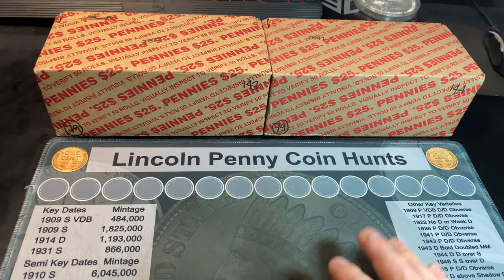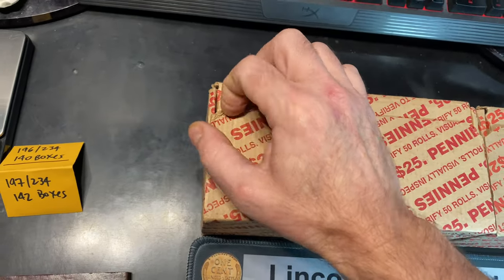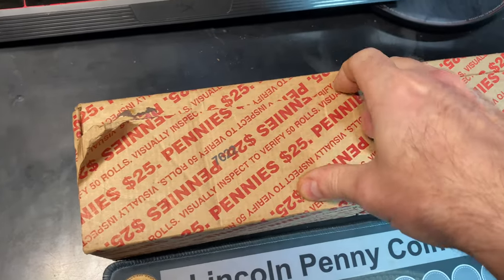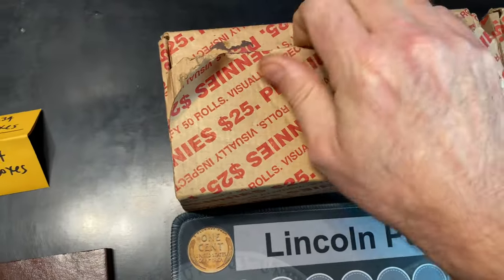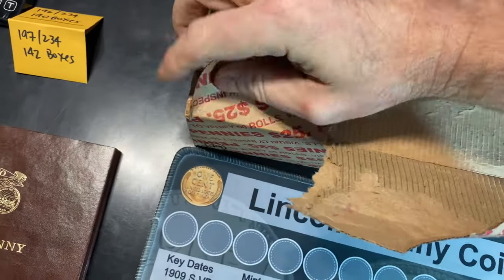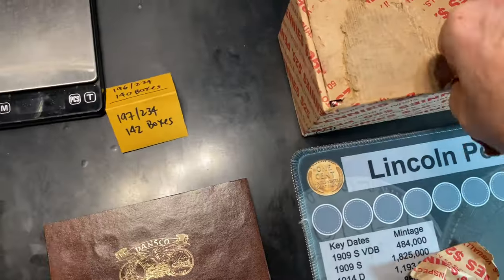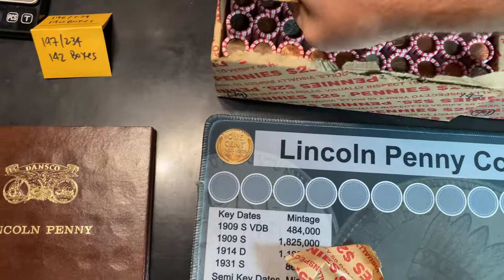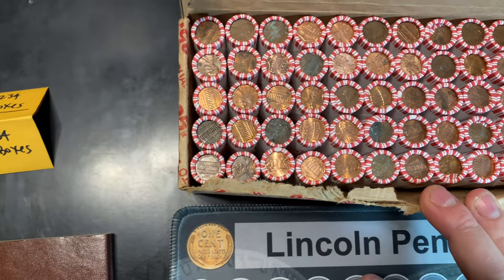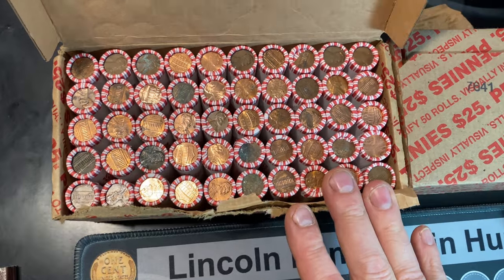Both these boxes are circulated cents, and I can tell from that because of the holes in the bottom, so we're going to get right into opening the very first box. One of these boxes — I don't remember which one now — did not look that promising based on what I saw through the holes. There was a lot of zinc cents, but it doesn't mean there's not goodies inside. The box is giving me a bit of a fight to open. It doesn't look too bad from the top — I do see a lot of zinc cents, but also some darker circulated cents, so maybe some of those will be copper.